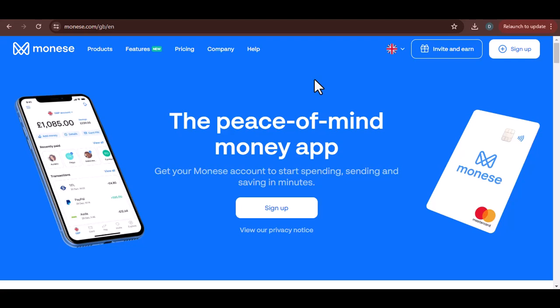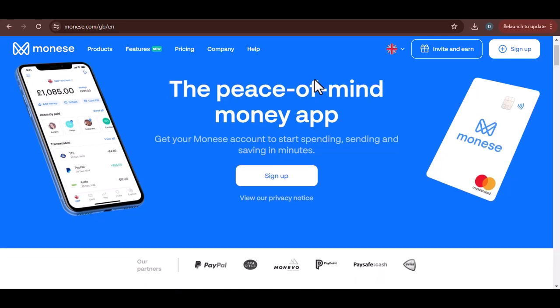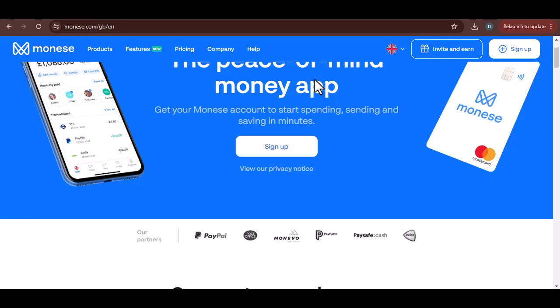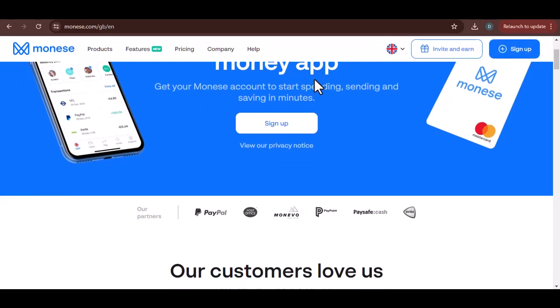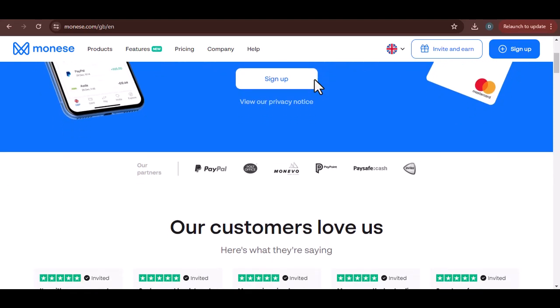You've just landed a killer freelance gig. The client is happy, you're happy, and your bank account is about to be very happy. But there's a catch — you need the money now. So you turn to your trusty Moniz account, ready to transfer those hard-earned bucks. But how long will it take?